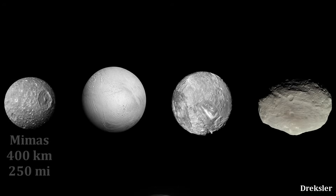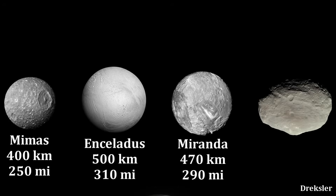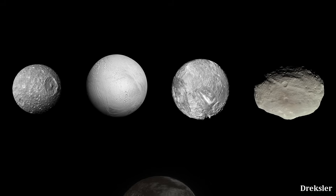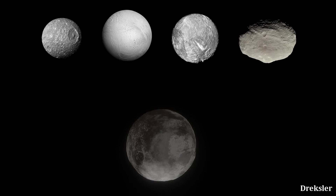Usually, objects at around 500 kilometers in diameter that were imaged up close are spherical — for example, Mimas, Enceladus, and Miranda. However, there is still of course Vesta, which is not spherical and around that size. Still, since Dysnomia is significantly larger than Vesta, it's very likely spherical.